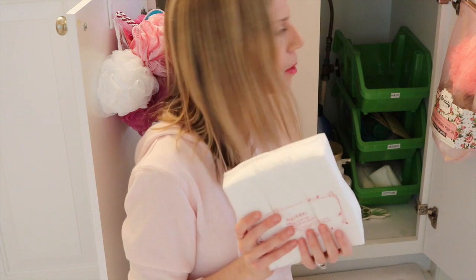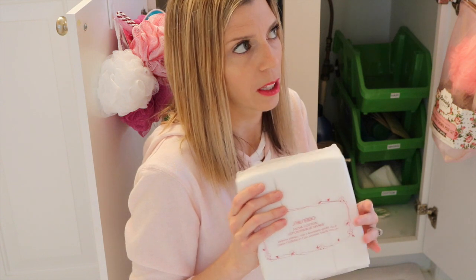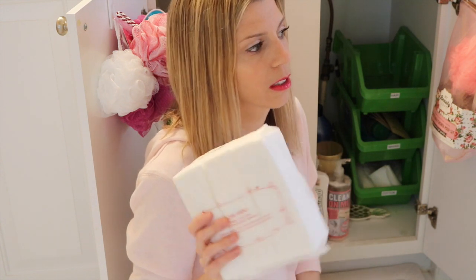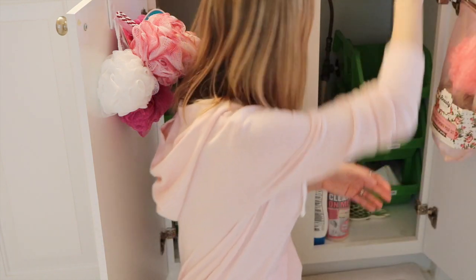I'm going to keep this pack for now. I really shouldn't, but these are the best — they're so soft and they're expensive. I'm going to keep those. I might put them up here because it's kind of out of sight, out of mind for me sometimes. If I don't use them within a couple months, I'll start using them with my remover, then get rid of them.